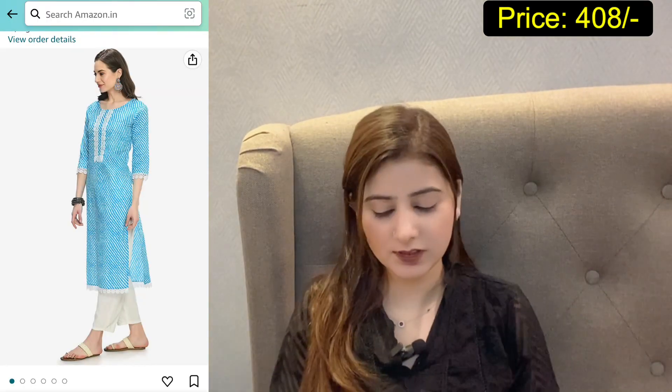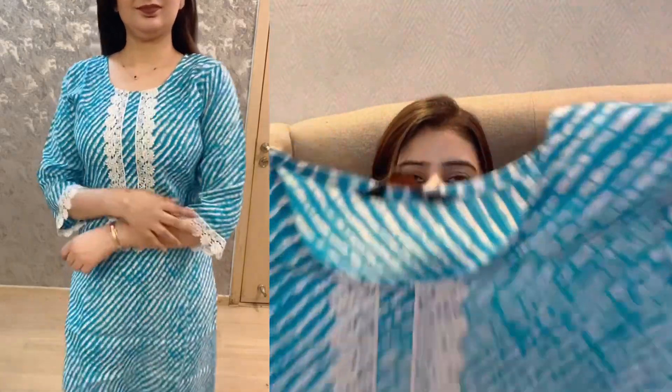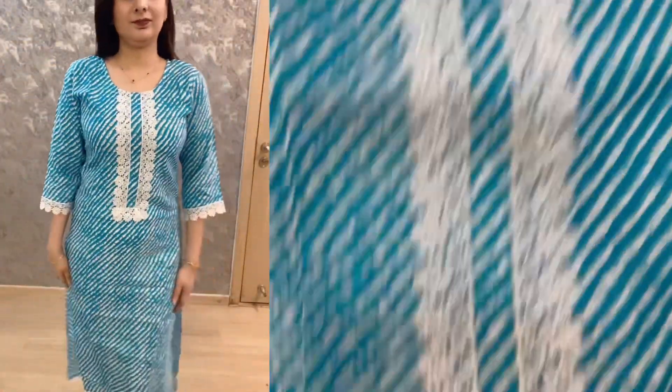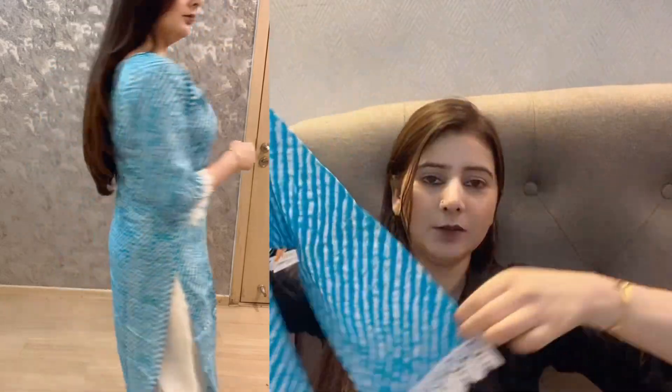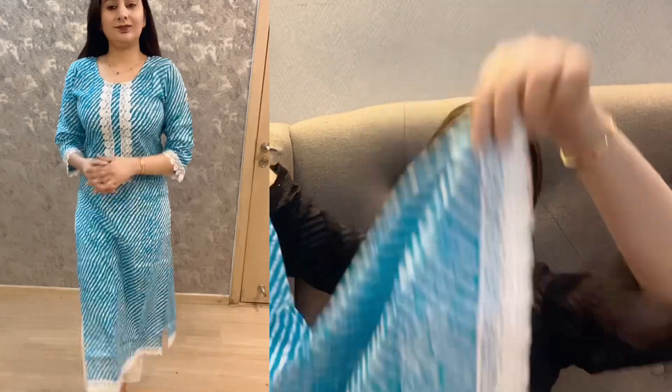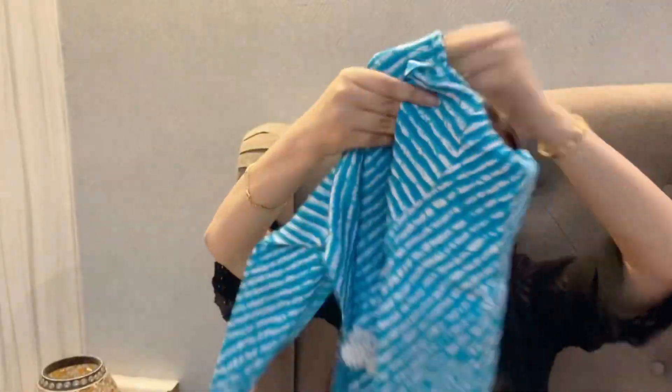The last kurta from this haul is from Amazon. It is a Leheria print kurta and is very beautiful in sky blue color. Other color options are also available — you can check the link. It has lace on the neck in white color, lace on the sleeves, and lace on the bottom hem as well. The rest of the kurta is plain from the front and back.